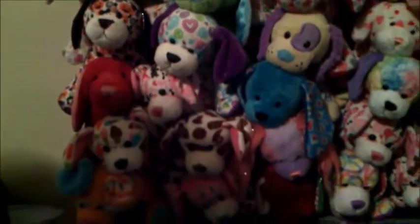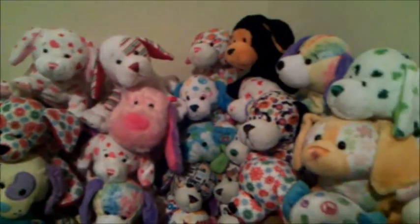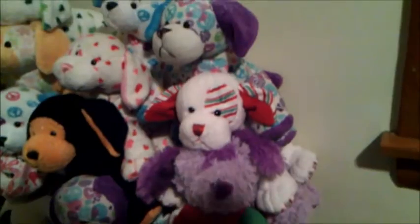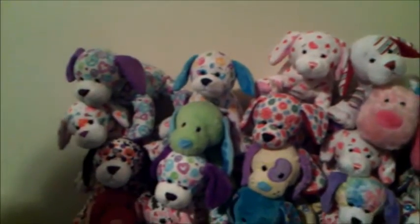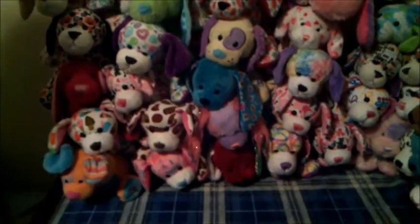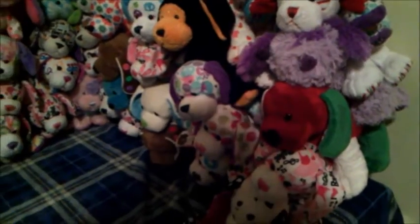Here's our really adorable large Webkinz Puppy Collection — currently we have 61 puppies. We love all of our Webkinz Puppies, and they're so adorable. We have been collecting them since early 2014, even though we did have a few before then. Since we have so many, we're not going to name all of them, but expect a Webkinz Puppy Collection video on our main channel.